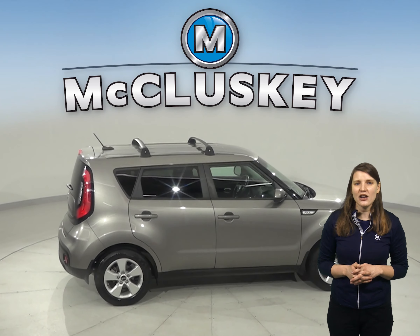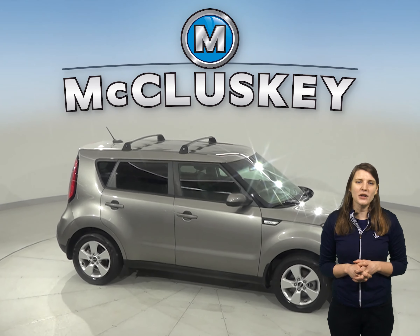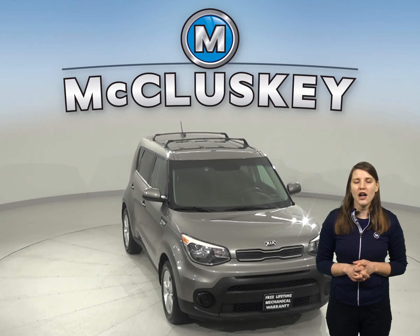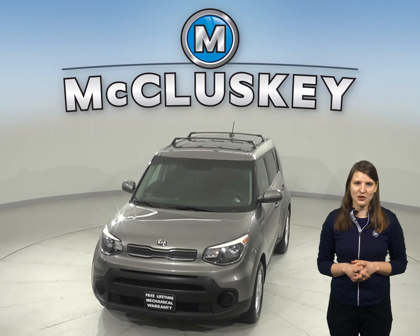This Kia Soul has 38,000 miles on the odometer. It's in great shape, so come take it on a free 48-hour test drive today. Once you buy it, we'll cover it with our free lifetime mechanical warranty. This vehicle has gone through our extensive 172-point inspection and it's ready to hit the road.